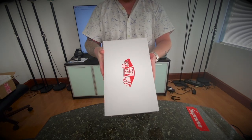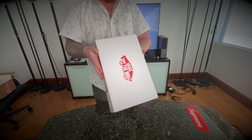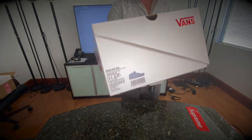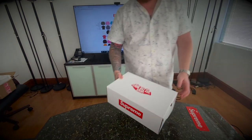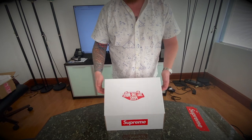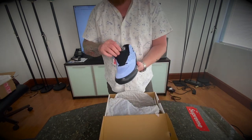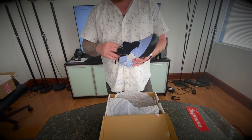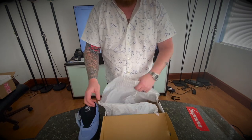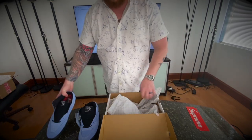This is the Vans Off The Wall — the Supreme branding is the Skate Half Cab Supreme Tribal in the light blue colorway. Pretty excited about this. Sometimes Supreme will also send you a free gift, but I guess we didn't get one with this order. So this is the sneaker. Pretty well packed, again direct from Supreme.